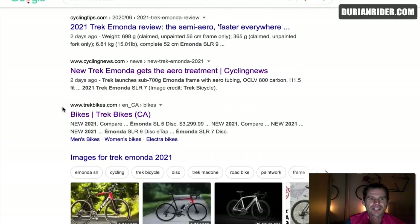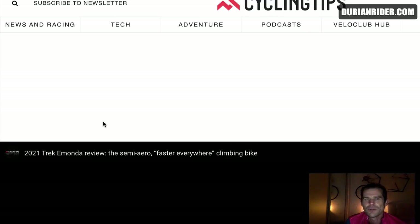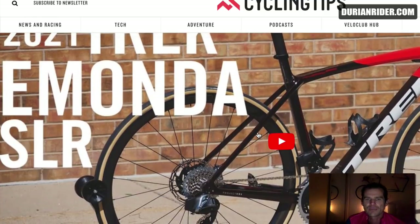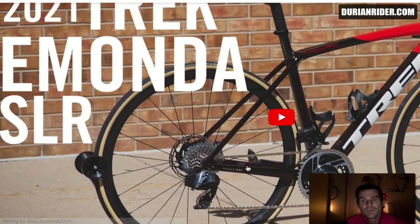Let's go to Cycling Tips — they always do a good marketing spiel. So that's a 698 gram unpainted frame. Like, why even quote that weight? Who would buy an unpainted Trek? They do such a nice paint job — why would you even bother having one unpainted? Unless you're going for the lightest build, and then you wouldn't be using disc brakes. And this is the Red crank.